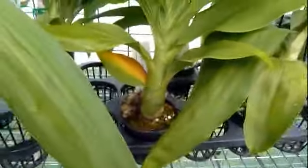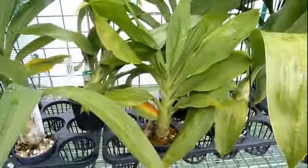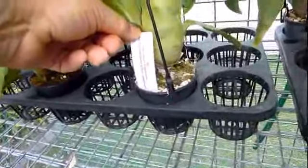Along here is Cycnoches chlorochilon — just there. And here is a massive bulb on this one. Fred Clark — Alex's Roseberry, or Alex's Raspberries.